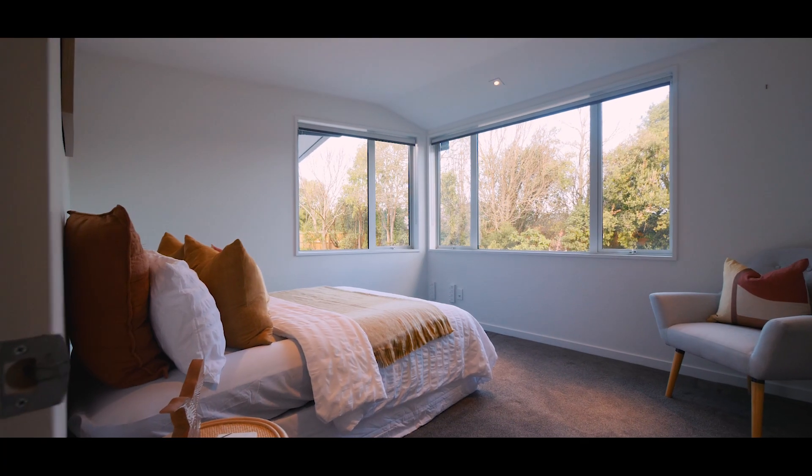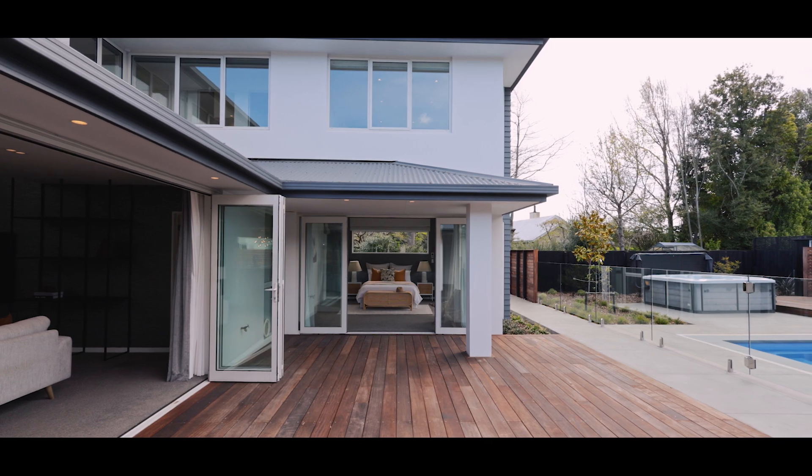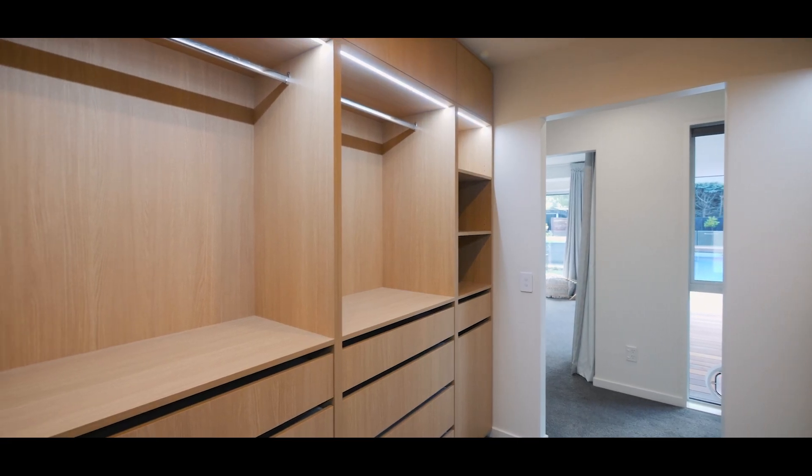Two additional bedrooms are found on the first level, including the luxurious master suite which offers its own deck access, a fully tiled en-suite and an exquisite walk-in wardrobe.